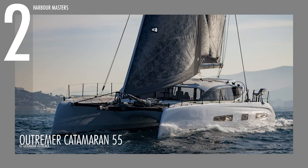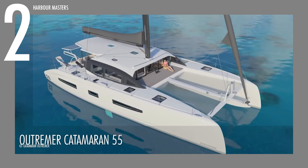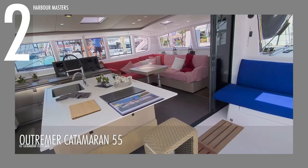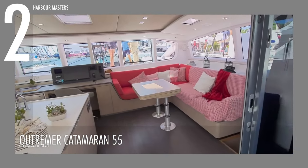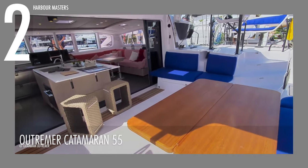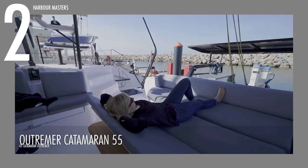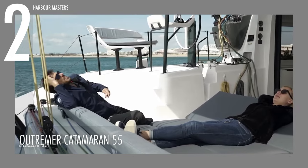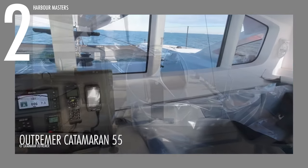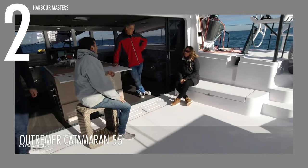Securing the second spot, we present the Outremer Catamaran 55. This luxury sailing catamaran design ensures a harmonious flow of space and seamless mobility on board. Among its notable features is the indoor-outdoor center island, serving as a versatile high table for meal preparation or leisurely drinks. It also offers extra seating with a novel fold-up shelf arrangement. The expansive saloon effortlessly connects to the cockpit, boasting lush floors and bay windows discreetly concealed behind a coach-roof bulkhead.